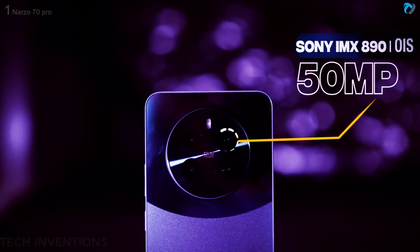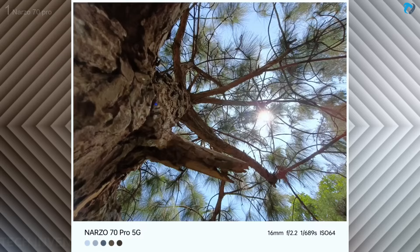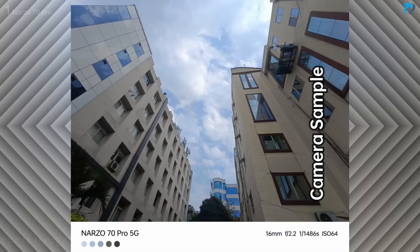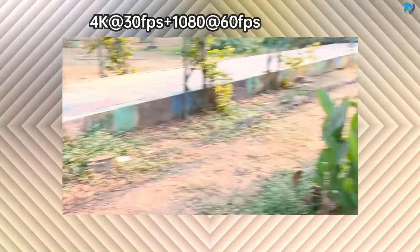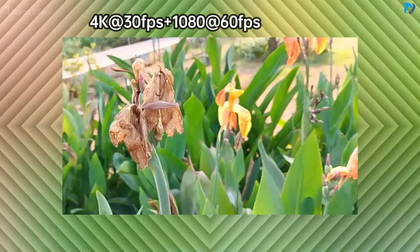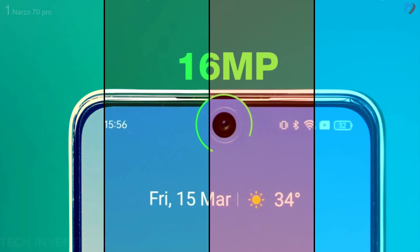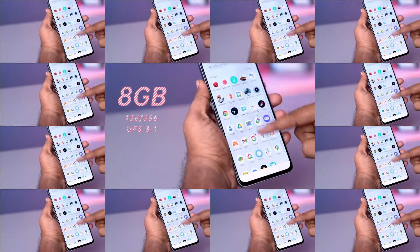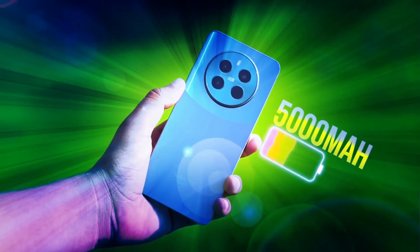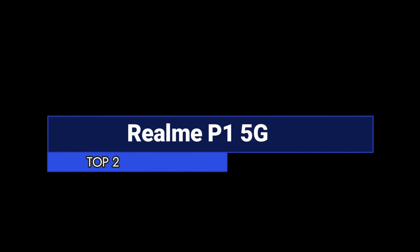The phone has a triple camera setup on the rear: a 50MP main camera, 8MP ultra-wide, and 2MP macro lens. Camera quality is outstanding in this segment — colors are excellent and the macro lens works well. It can record up to 4K at 30fps and FHD at 60fps with stable, sharp video. The front has a 16MP selfie camera. It runs Realme UI 5.0 based on Android 14 with 8GB RAM and 128/256GB UFS 3.1 storage, powered by a 5000mAh battery with 67W fast charging.